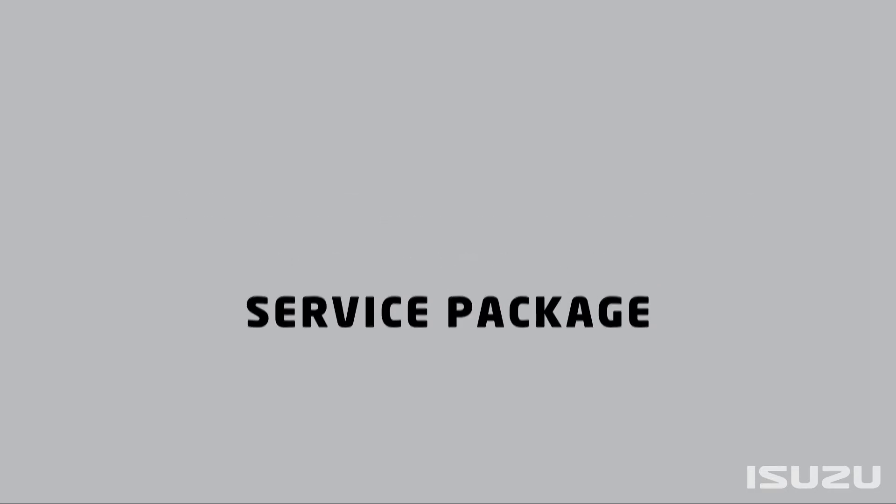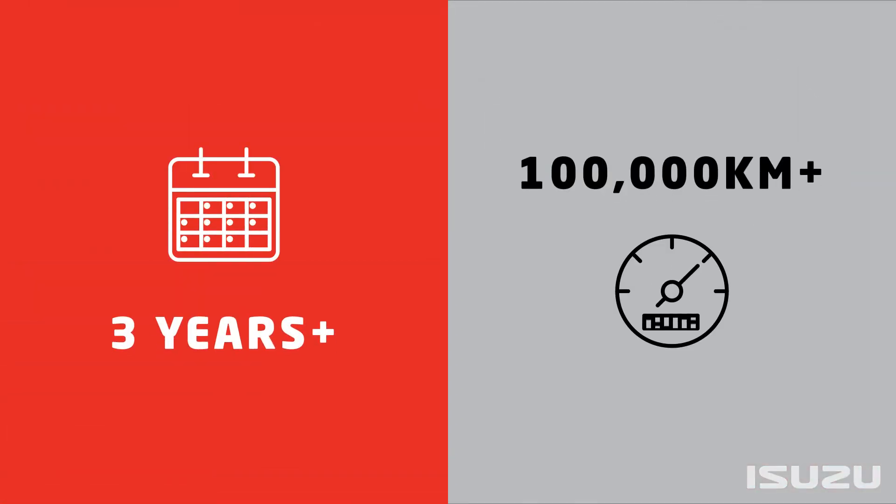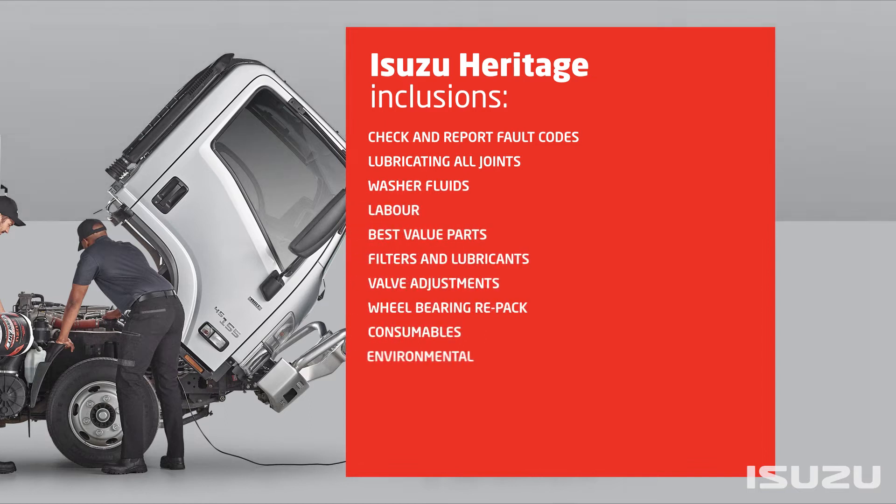Designed to streamline the process with pre-arranged payments, Isuzu Service Agreements take the hassle out of truck servicing whilst reducing total cost of ownership and increasing resale value. Service Agreements can also be added to the purchase price of the truck and included with available financing options.